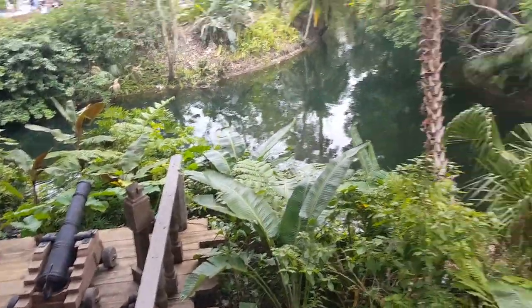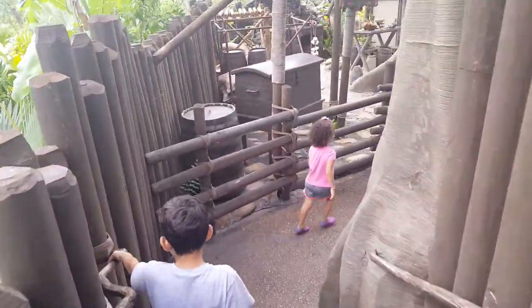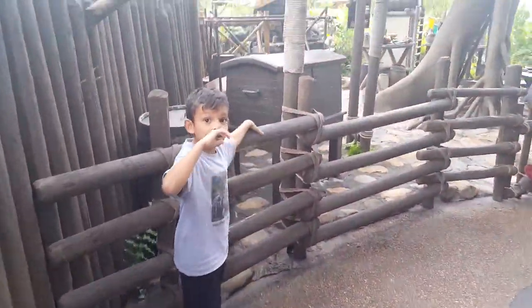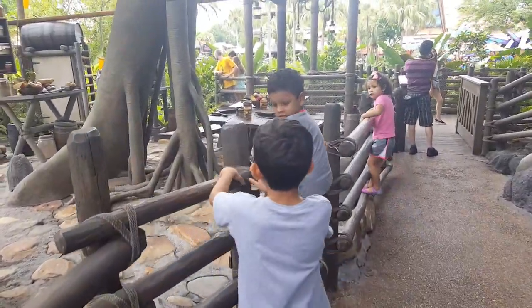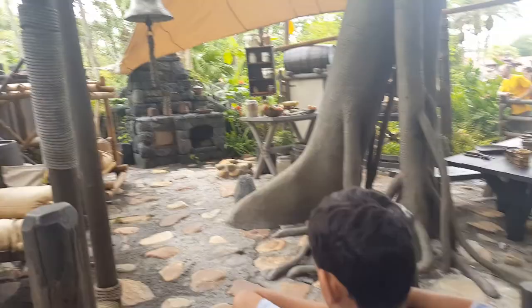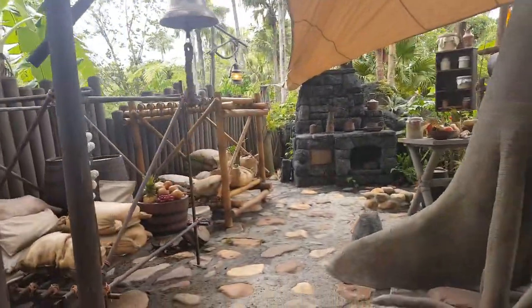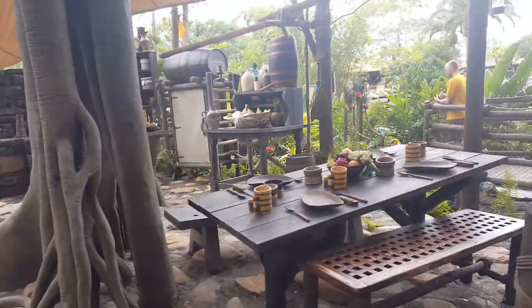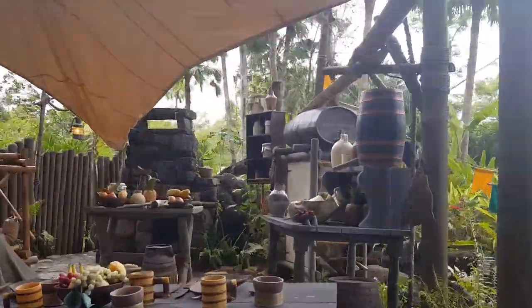That's a cannon there! This kid wants to trespass in there — I'm gonna yell at you if you go up there. What's our kitchen? There you go — it's an antique kitchen. Antique — so many things in there.